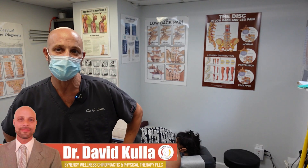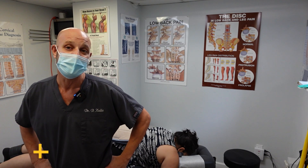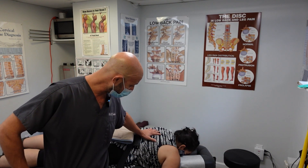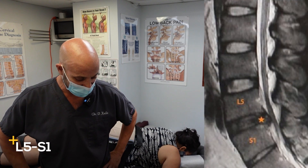Hello everyone, Dr. David Kulla here with Synergy Wellness in New York City. Today we have another case of a degenerative disc. She has a degenerative disc at L5S1.